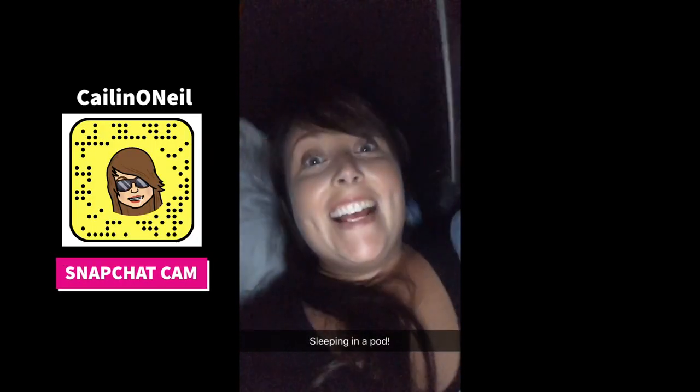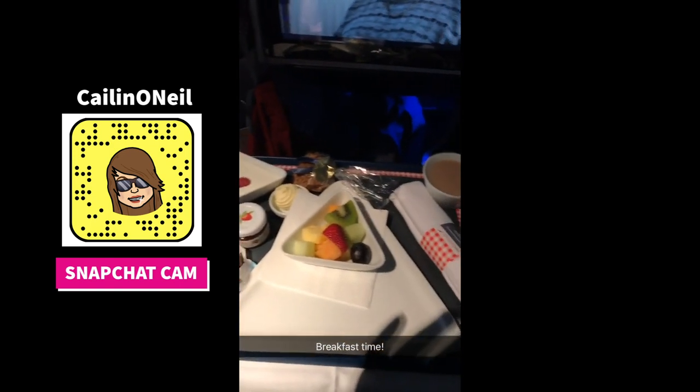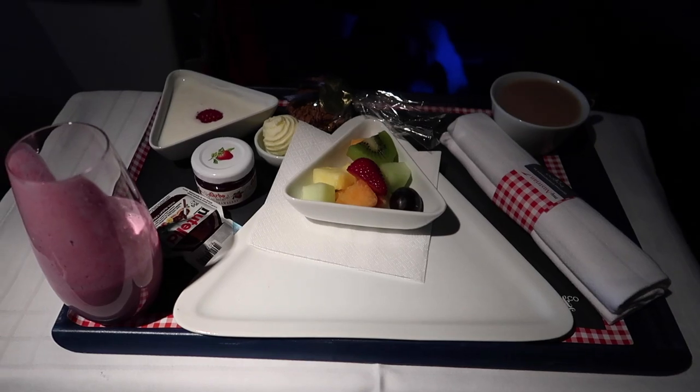Good night! Bacon, bacon — breakfast time! That was a lovely flight. Good sleep, plenty of fun, and excellent service with Austrian Airlines.